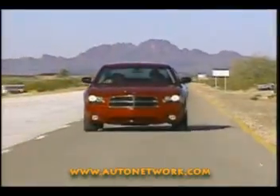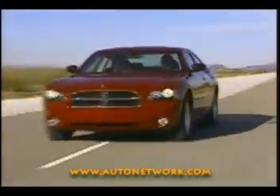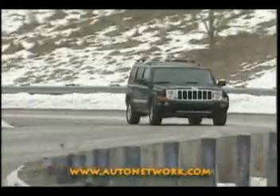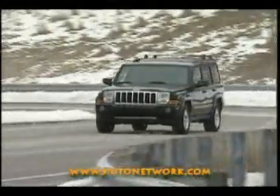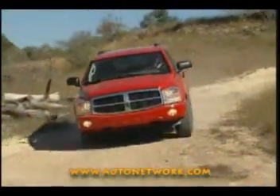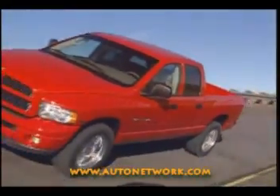Producing as much as 350 horsepower, the 5.7L Hemi V8 powers the new Dodge Charger and Jeep Commander, provides best-in-class power and torque in the Jeep Grand Cherokee, outstanding power and towing capability in the Dodge Durango, and best-in-class performance in the Dodge Ram 1500.